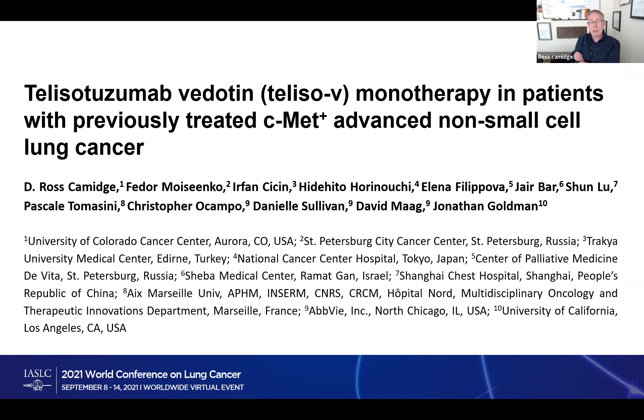MET expression is also a continuous variable — you can have a little of it or a lot of it. One of the questions is: is there a level above which this drug will work, and a level below which it won't work, or won't work enough to be attractive compared to alternatives.